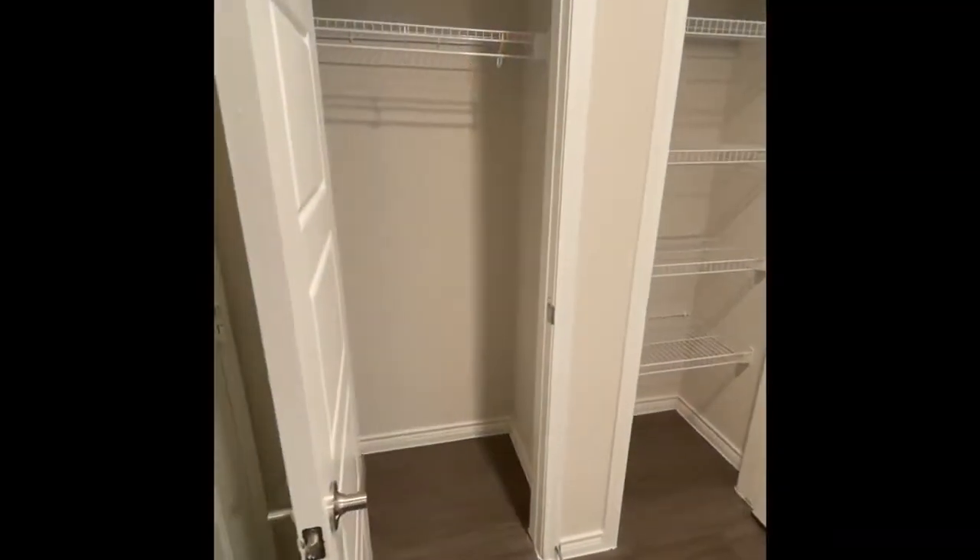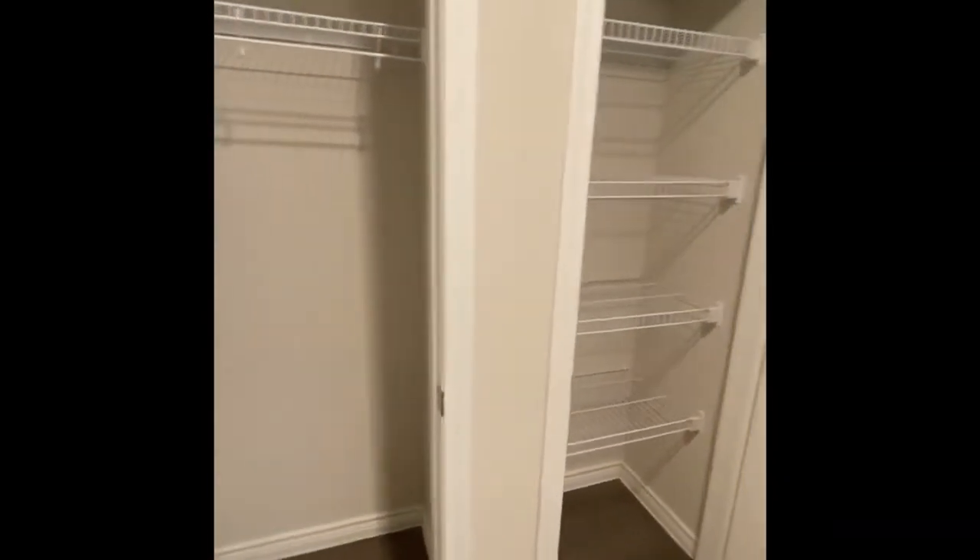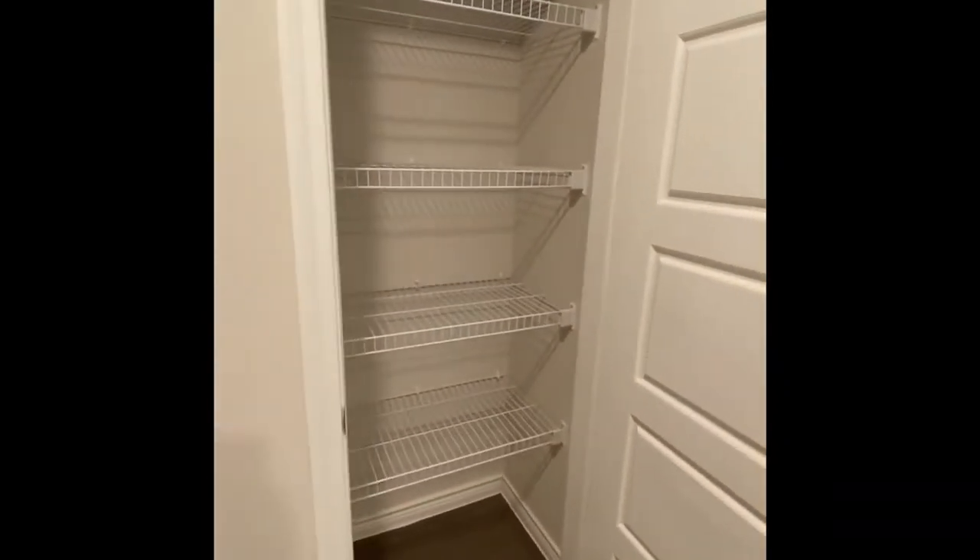This is a one-bedroom, one-bath apartment. As you can see when you walk in the door, there is a coat closet and a linen or storage closet off to the side.